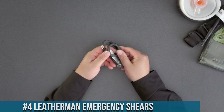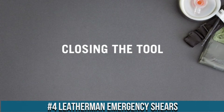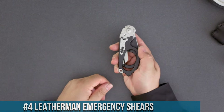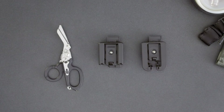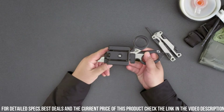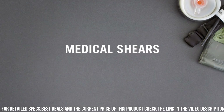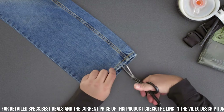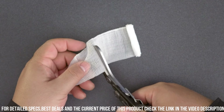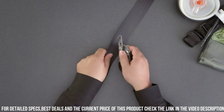Number 4: LEATHERMAN Emergency Shears — a versatile and reliable tool designed for emergency situations and first aid needs. With its durable construction and sharp blades, the emergency shears are a must-have for any emergency kit or medical bag. These shears feature stainless steel serrated blades that effortlessly cut through clothing, seatbelts, and other materials, making them invaluable in rescue and emergency situations. The shears also include additional features such as a strap cutter and an oxygen tank wrench, further enhancing their functionality. The ergonomic handles provide a comfortable grip, allowing for precise and controlled cutting.